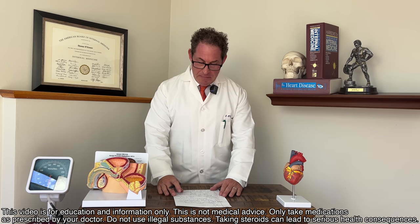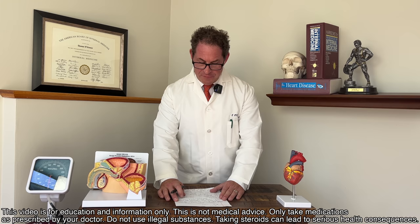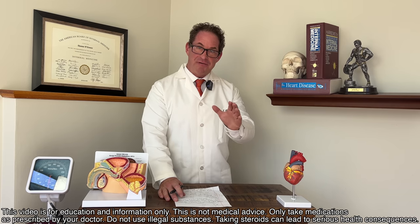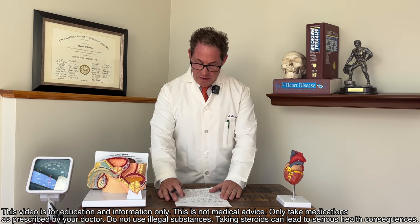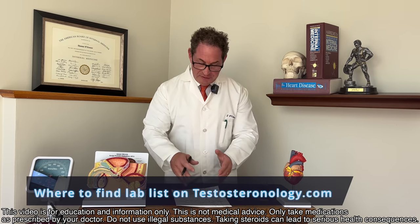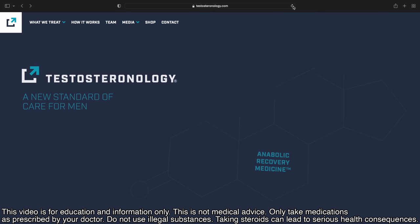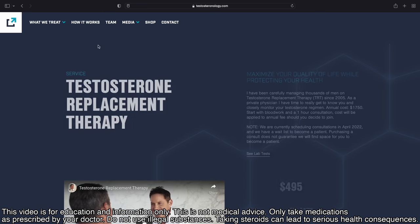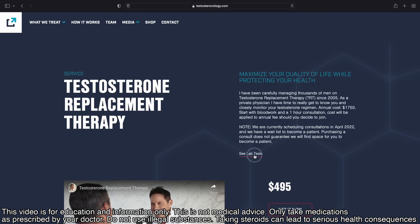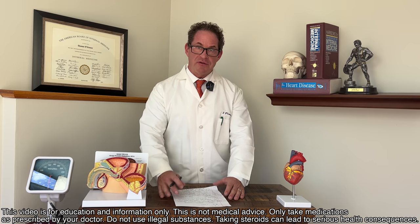Let's start off with the man who's a natty virgin, wants to investigate whether he has low testosterone, and wants to know what labs he needs to do. This is going to be based on a history and physical exam from a very good doctor. All these labs are on my website — testosteroneology.com — under 'What We Treat,' then click the tab that says 'See Lab Tests.' They're all there for you to reference and bring to your doctor.